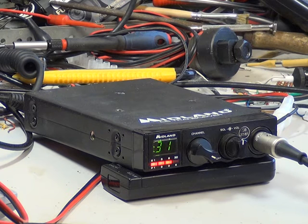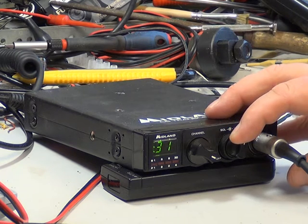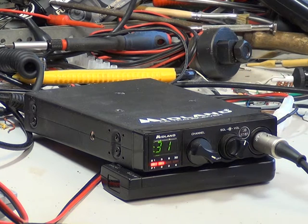Let me know when you pass the road which is the Kelby one, over. That was very good — you could take up yodelling! That means he's now five miles away and heading towards us.